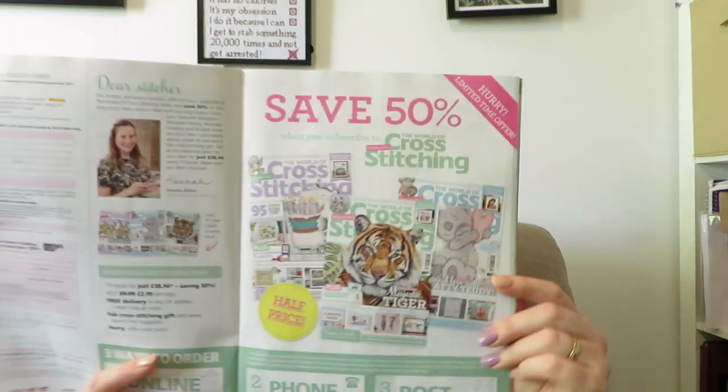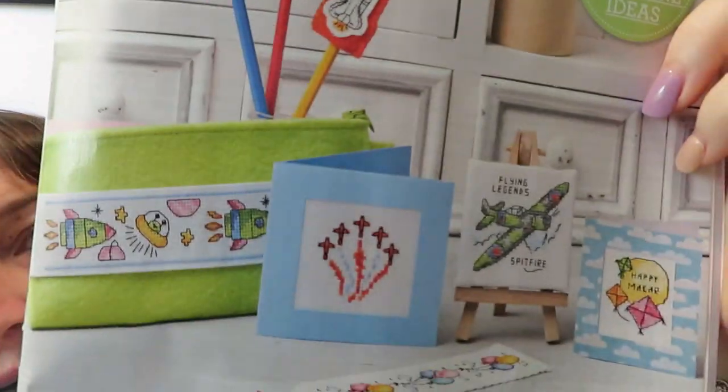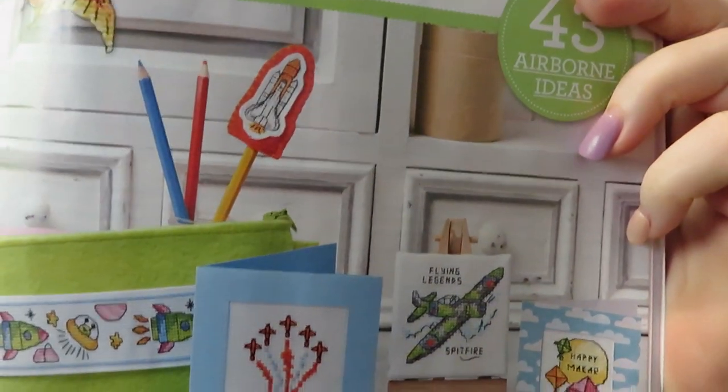If you want a subscription you can get one, so check that out. Then there's a feature called Up and Away — head to the skies with this high-flying collection. So if you know any boys or girls who like flying or planes, this is great.